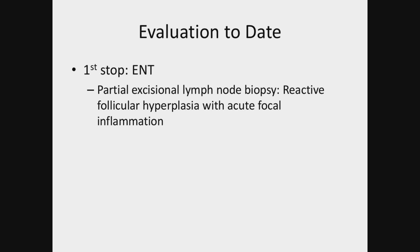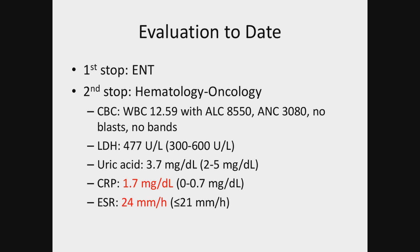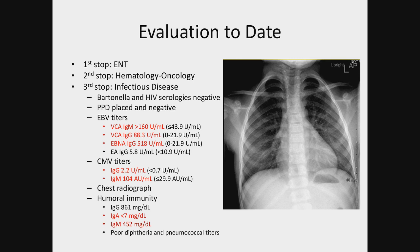He was sent to ENT first, and they did a partial excisional lymph node biopsy that showed reactive follicular hyperplasia with acute focal inflammation. The first concern was malignancy, so he went to hematology oncology. Their initial findings were not too concerning for malignancy, though they did note that inflammatory markers were slightly elevated. The next stop was infectious disease, who looked for Bartonella because of the cats, and also for HIV, which was negative.